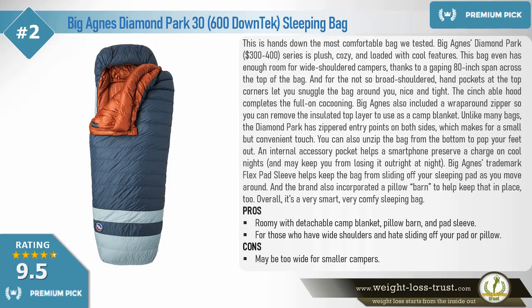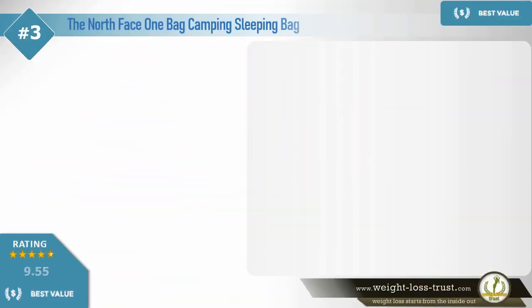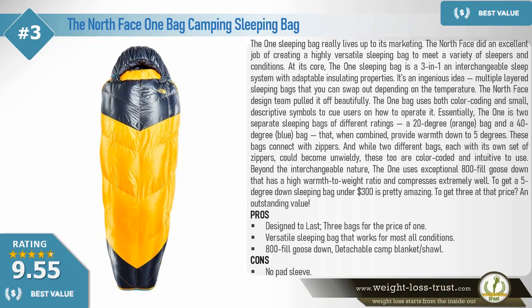Overall, it's a very smart, very comfy sleeping bag. Pros: roomy with detachable camp blanket, pillow barn and pad sleeve — great for those who have wide shoulders and hate sliding off your pad or pillow. Cons: may be too wide for smaller campers.